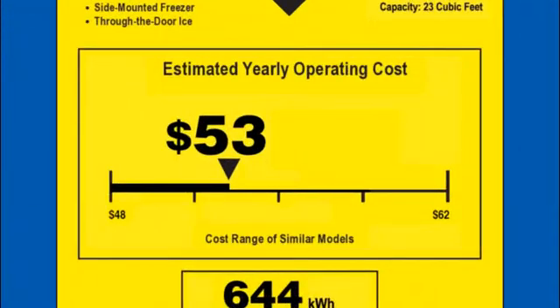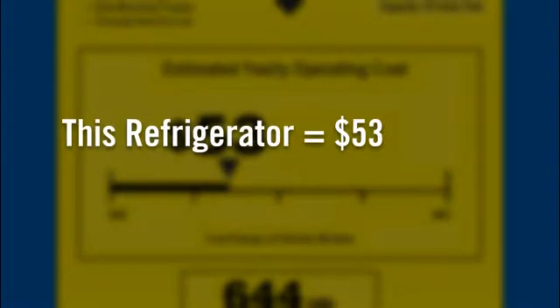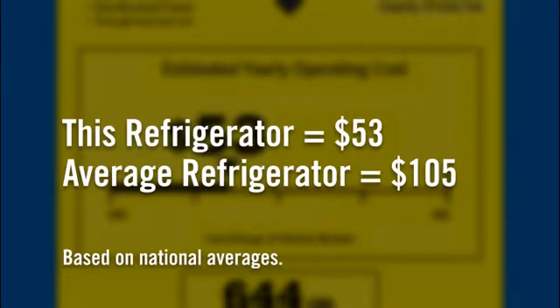Inside this box is the number that will affect you most directly: the estimated yearly operating cost. As you can see, this model will cost roughly $53 per year. To put it into perspective, an average refrigerator will cost you $105 — more than double the operating cost.